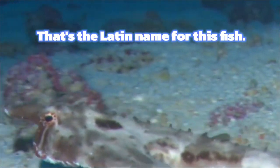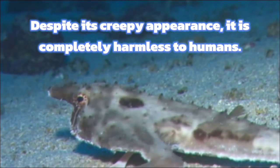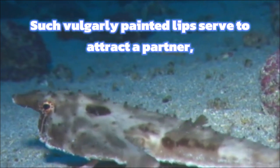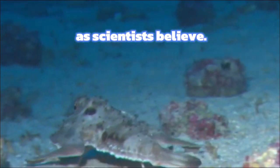That's the Latin name for this fish. Despite its creepy appearance, it is completely harmless to humans. Such vulgarly painted lips serve to attract a partner, as scientists believe.